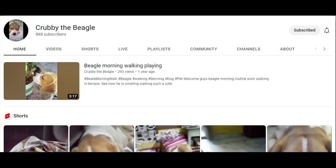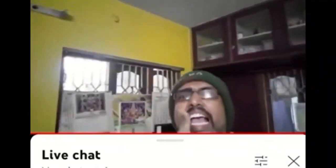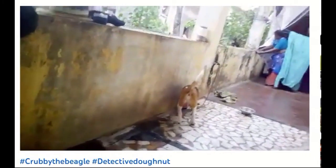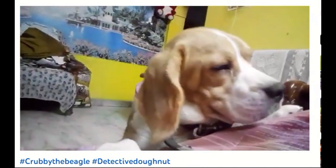Crubby the Beagle, a.k.a. Detective Donut. You can do it, Tubby. There's also Barrow the Budgie, but Crubby is definitely the star of the show. He doesn't seem to realize he's a little bit short and he can't jump up onto his favorite chair, but it's always fun to see him trying.